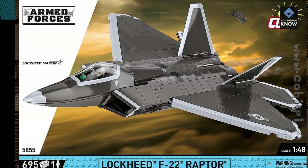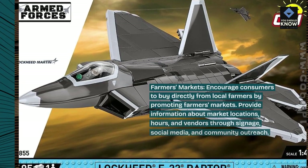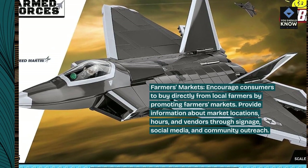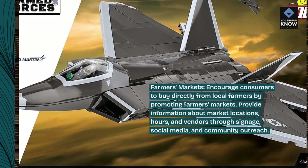Here are 10 effective ways to promote local foods. Farmers' markets: encourage consumers to buy directly from local farmers by promoting farmers' markets. Provide information about market locations, hours, and vendors through signage, social media, and community outreach.